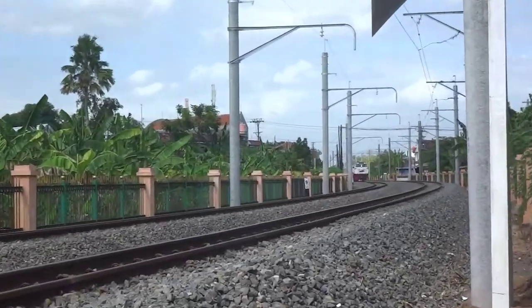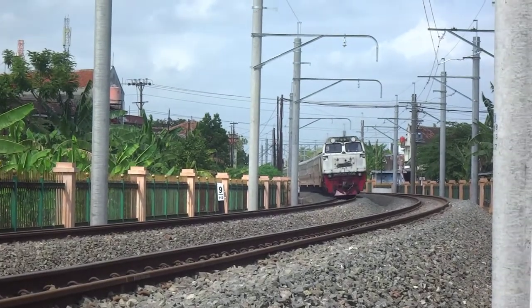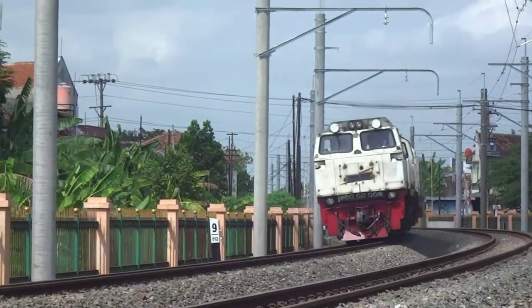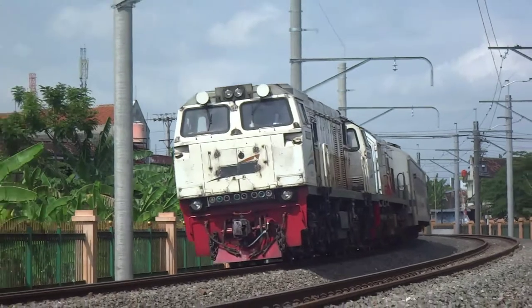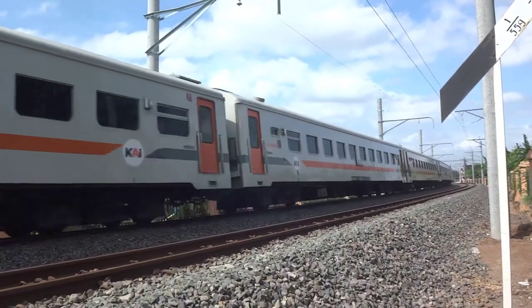Traksi ganda sama double traksi itu sama atau beda? Dua istilah itu sama ya guys. Traksi ganda adalah terjemahan dari bahasa Inggrisnya double traction, yang berarti dua mesin penarik, atau di dalam kereta api disebut lokomotif.